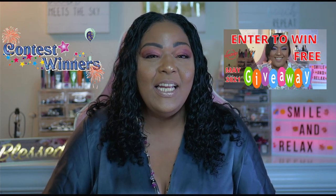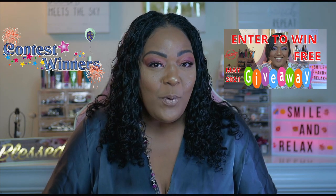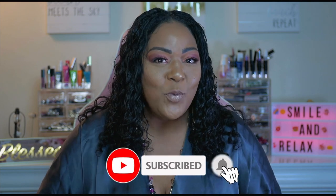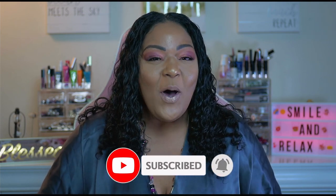Hi guys and welcome to Always Sunshine, where we try to bring a little bit of sunshine to your makeup. And yes, you did hear right — today we are revealing the winner of our first giveaway for the month of May. I do want to remind you guys that you can follow me on Twitter and on Instagram, and please like, share, and subscribe if you love this wonderful channel. Now let's do a quick little recap.